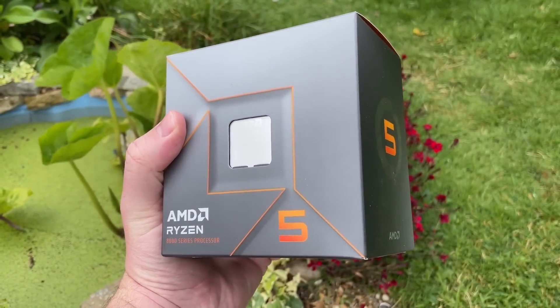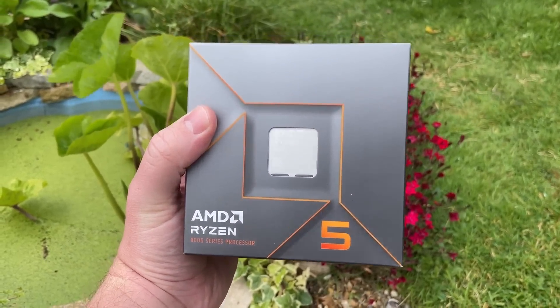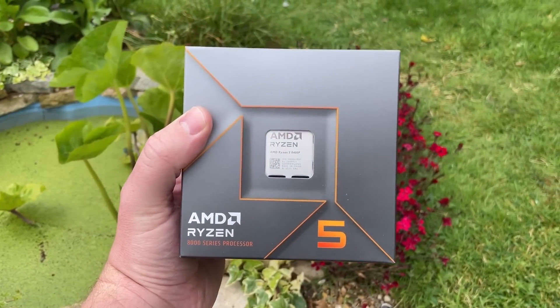Hello everyone and welcome to another video. I apologise that I haven't uploaded in about a week — I've been trying to work out why this exists and it's taken me that long. This is the Ryzen 5 8400F and, as you can probably tell, I'm not too enthusiastic about it.